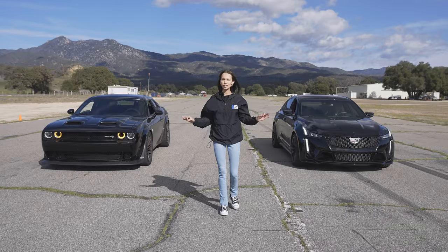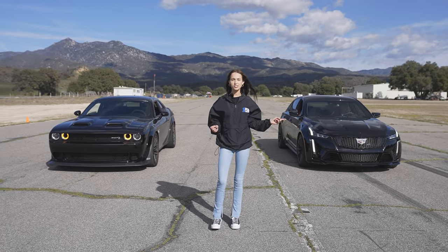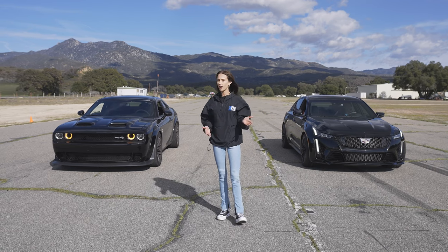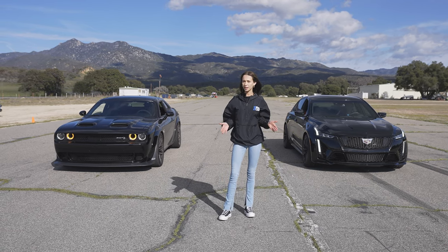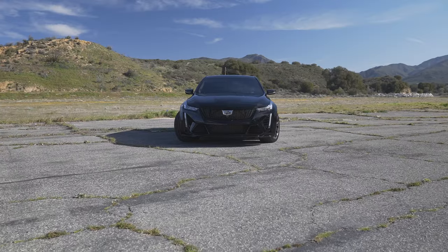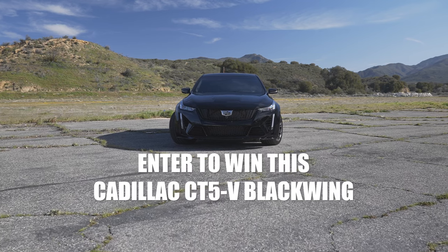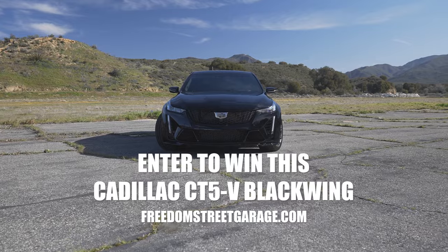And that is it, Freedom Street Garage. The Cadillac CT5V Blackwing takes it all — 668 horsepower up against 717. Might be because it's the eighth mile, but this car has four doors and it hauls. If you guys want to take home this 2023 Cadillac CT5V Blackwing, head to freedomstreetgarage.com and claim those entries today.